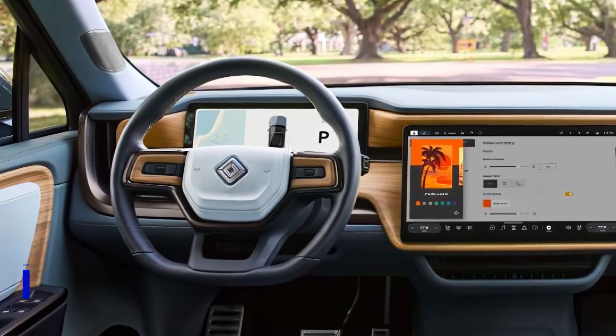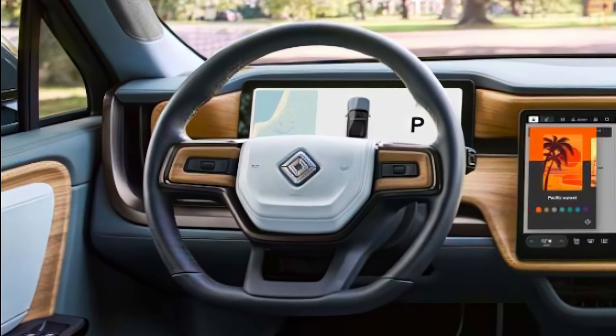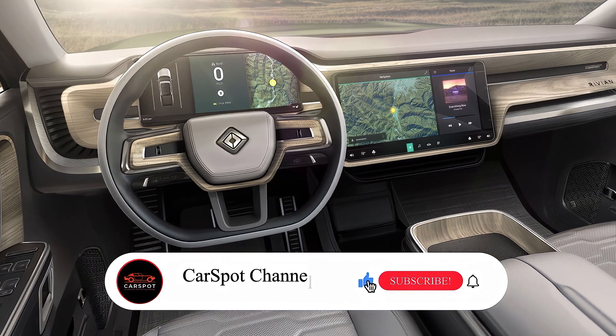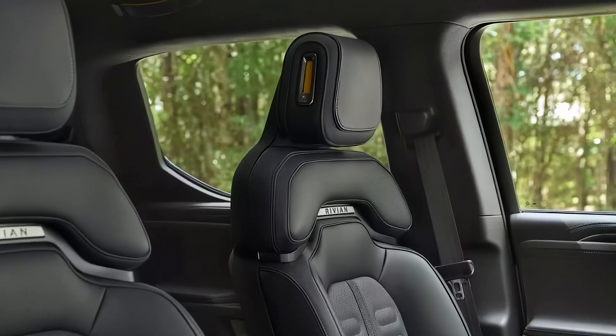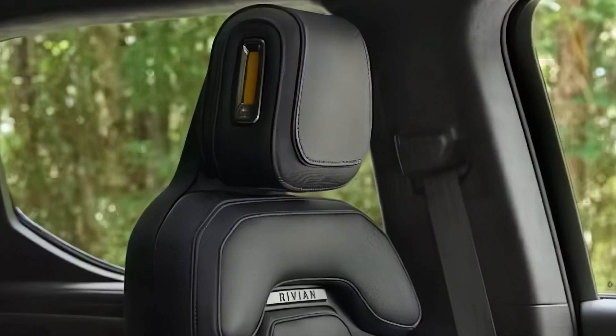The interior of the R1S is where luxury meets functionality. It boasts high-quality materials and an intuitive infotainment system that integrates seamlessly with your devices. The large touchscreen display serves as the command center for navigation, climate control, and entertainment, while the expansive panoramic sunroof adds to the feeling of openness.